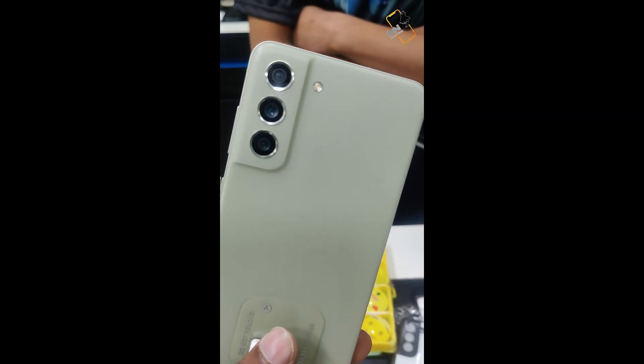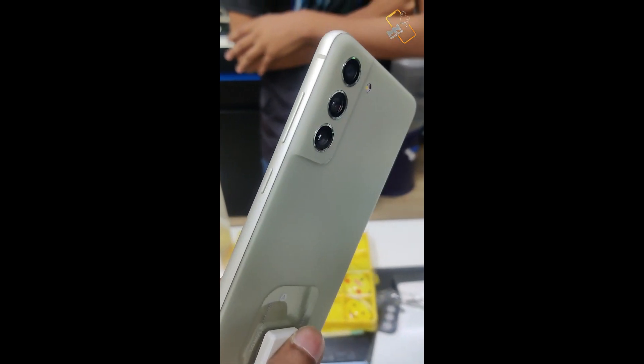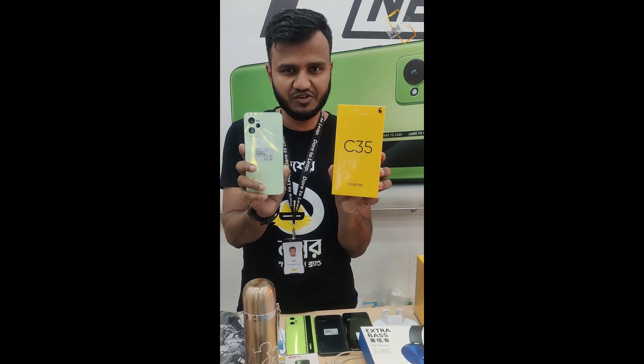Recently launched our device Galaxy S21 FE, it's a budget segment flagship device. There are two models that have been launched in 2020. In this model, we have 4GB and 8GB.